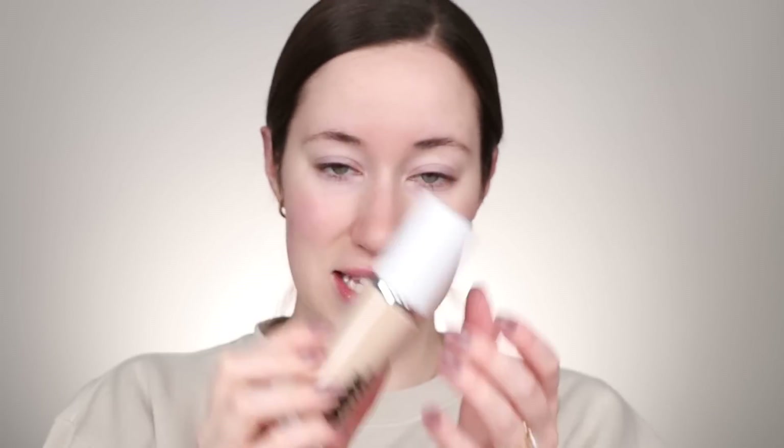Starting off with the Surreal Skin Foundation. I've heard mixed things about this — people either love it or hate it, and I feel like that's the case with foundation in general. It's so personal. I picked up the shade 2N. It's a nice glass bottle with a pump, and it retails for $42. I also bought the F4 brush to blend it out.